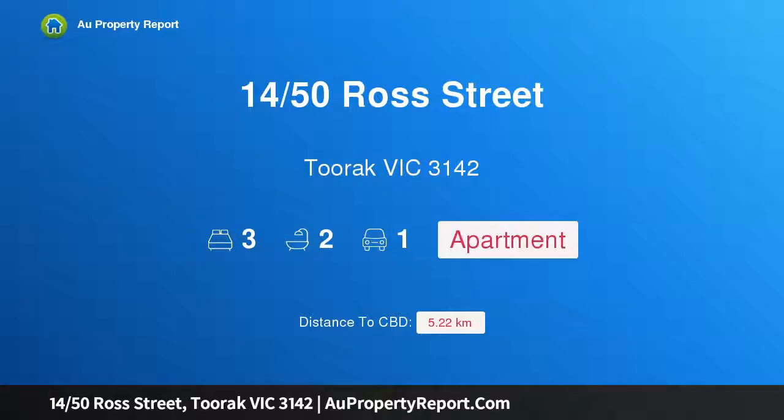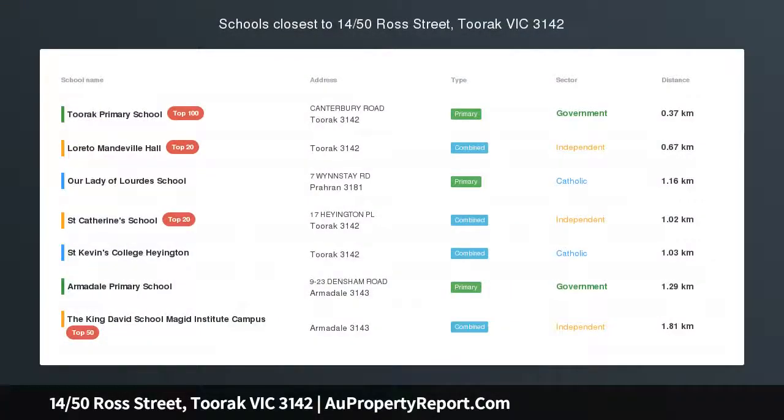Hi, I am glad to introduce property 1450 Ross Street, 2 Park Victoria 3142, Illustrious Claremont.